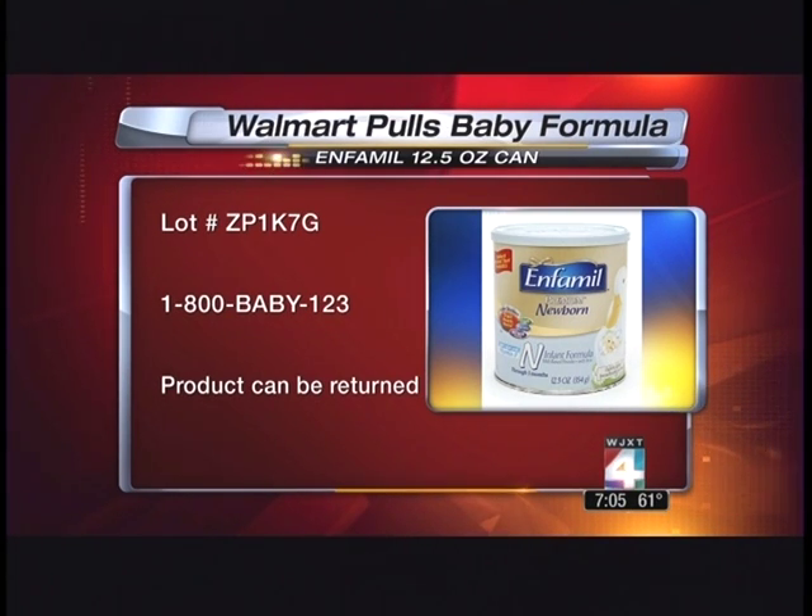It comes in 12 and a half ounce canisters. The lot number is ZP1K7G. A 10-day-old baby died from a bacteria that some say can grow in powdered formula. But Enfamil says the batch Walmart pulled tested negative for that bacteria. Walmart says it pulled it out of an abundance of caution.